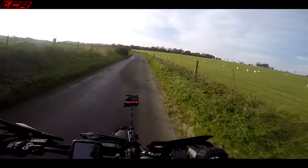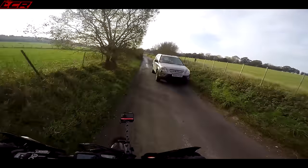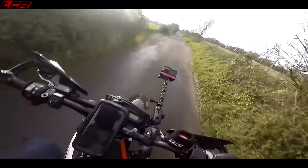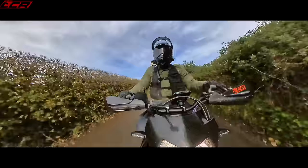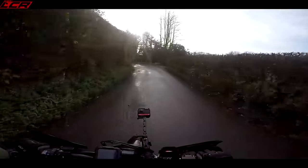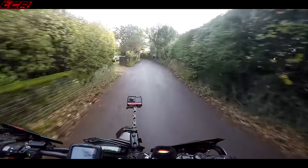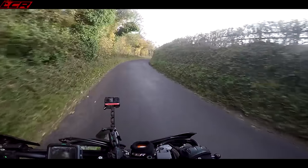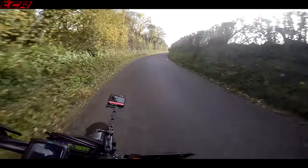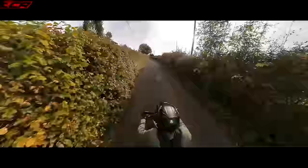That is about it, really. This could be the last time you see the 690. I'm in a bit of a dilemma because I've got the Hypermotard — do I need two supermotos? I would buy this in a heartbeat if it wasn't for the fact I've got the Hypermotard. The Hypermotard is a bike you can do bigger distances on with a bit more power, whereas this is more of a fun thing to ride around these sorts of lanes. I think there's room for both bikes in my garage.